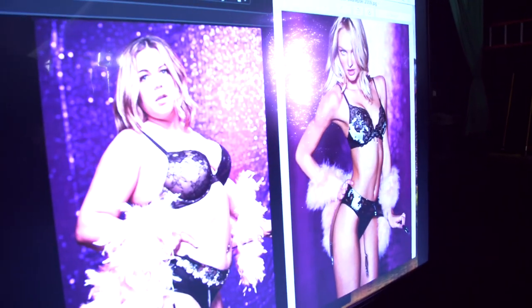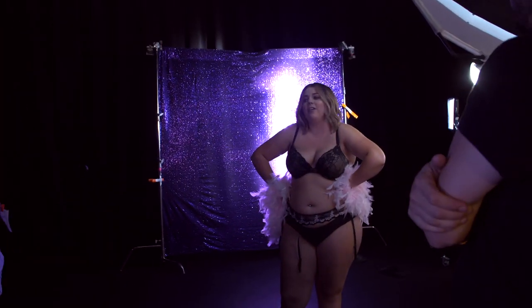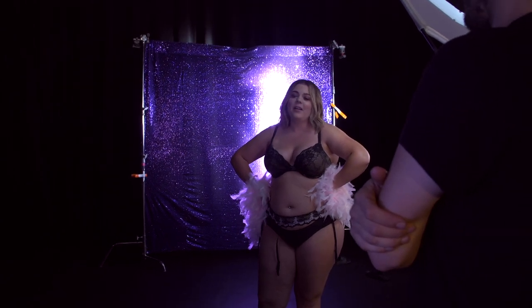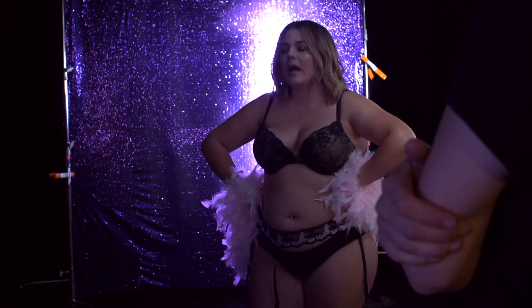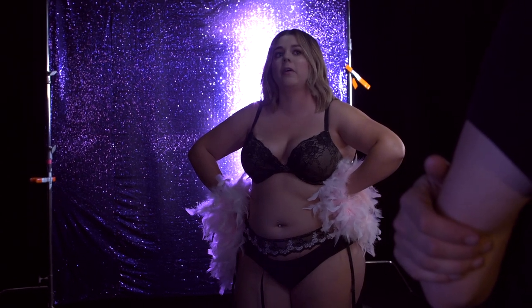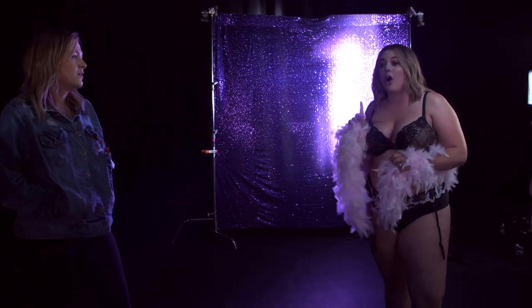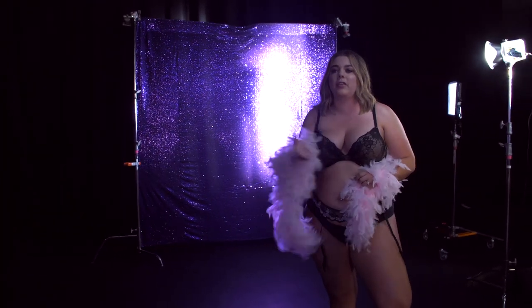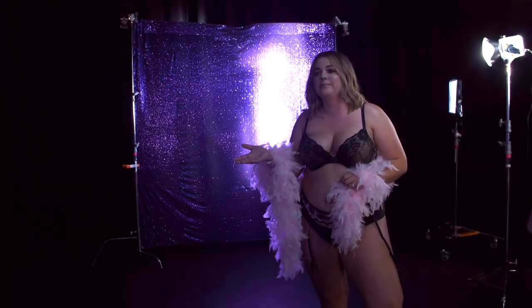How are you feeling right now? I hate this. Like, I don't know — everything about it I just hate. What's going on internally? It's just like everything that I don't want about me in a photo. I just feel like it's a hard pose. It's a lot of skin and it's hard with the comparison — look at that.